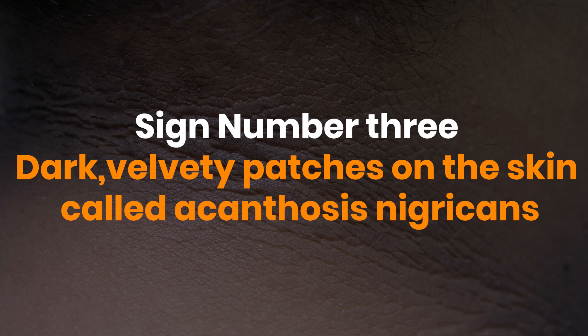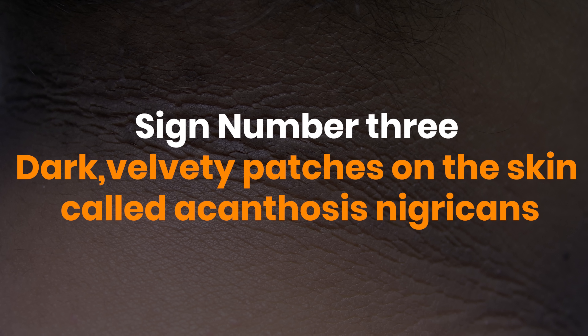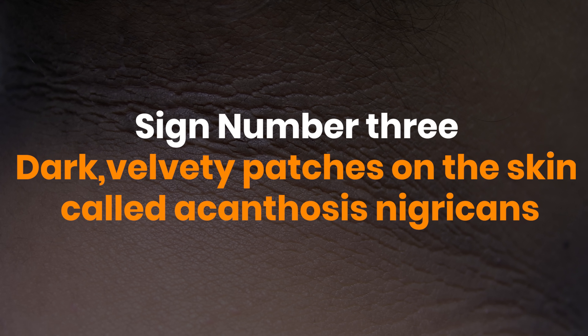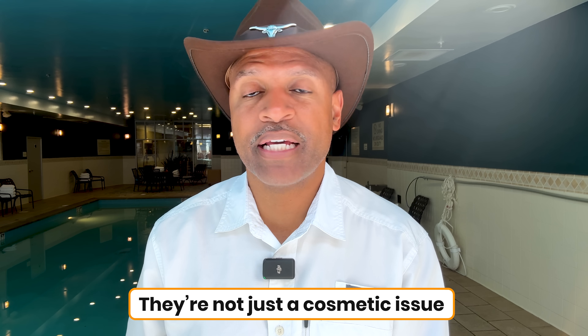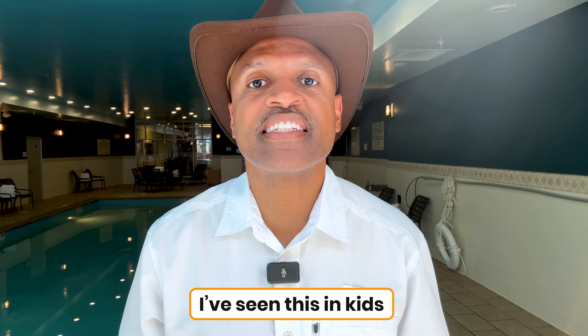Closely related to that is sign number three: dark, velvety patches on the skin called acanthosis nigricans. These usually show up on the neck, armpits, and groin. They're not just a cosmetic issue — they're caused by high insulin levels stimulating pigment cells in the skin. And here's the kicker: I've seen this in kids. That means insulin resistance can develop at an early, young age, long before most people even check a fasting glucose or A1c.